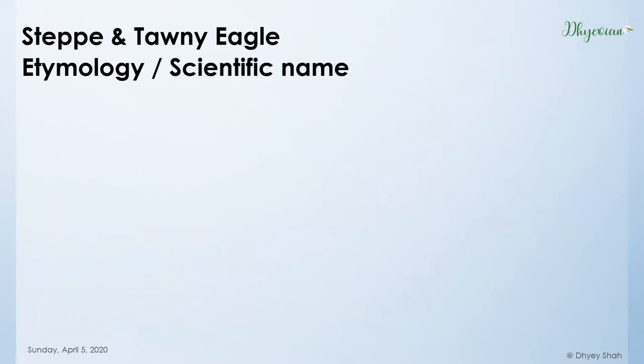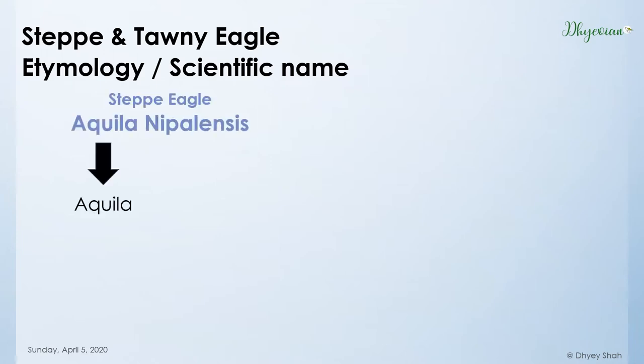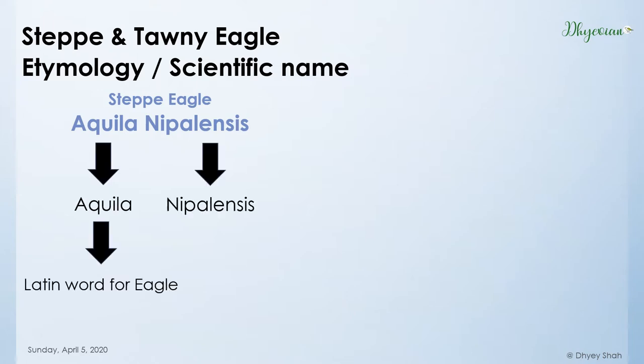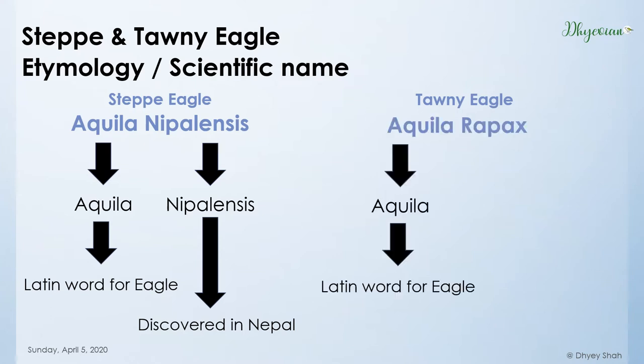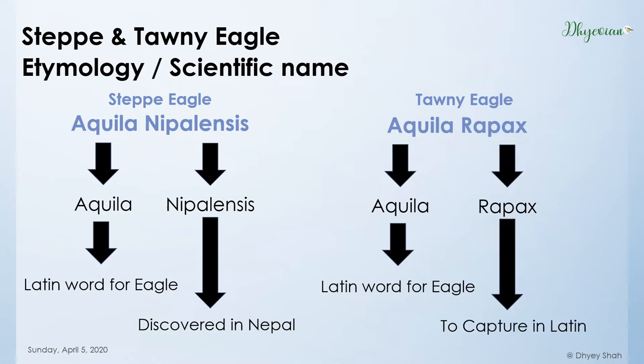Moving on to the scientific name. The scientific name for Steppe Eagle is Aquila nipalensis. Aquila comes from the Latin word for eagle, and nipalensis means discovered in Nepal — so, an eagle discovered in Nepal. The scientific name for Tawny Eagle is Aquila rapax. Aquila means eagle in Latin, and rapax means to capture in Latin. This is the same etymology as the word raptor.